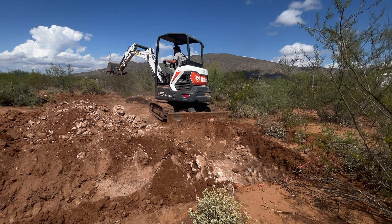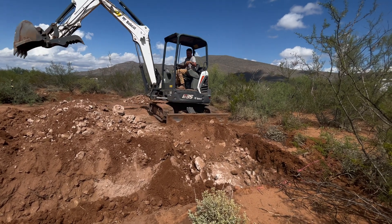This has already been dug out before by an excavator and it's just packed in. It's crazy.